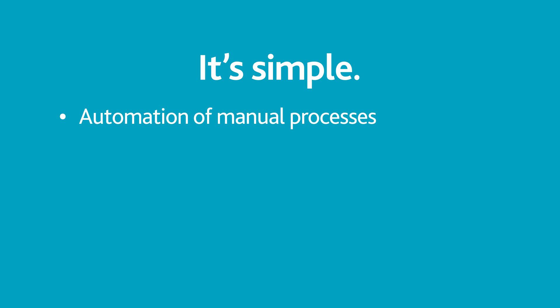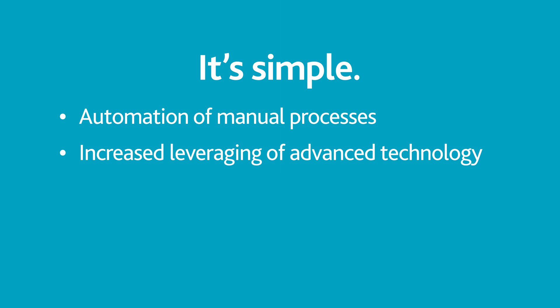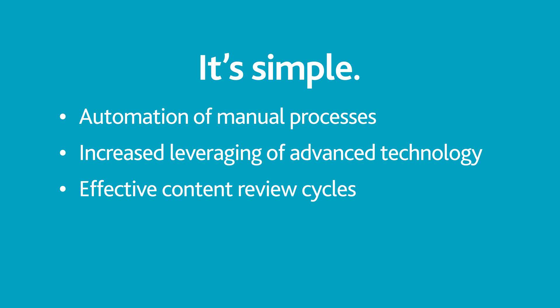It's simple: automation of manual processes, increased leveraging of advanced technology, and effective content review cycles.